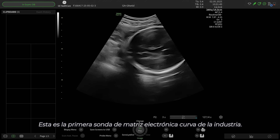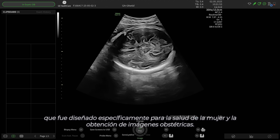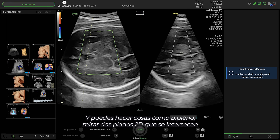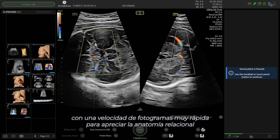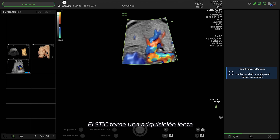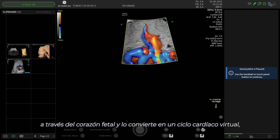This is the first curved electronic matrix probe in the industry that was designed specifically for women's health and obstetric imaging. You can do things like biplane — look at two intersecting 2D planes with very fast frame rate to appreciate relational anatomy in the different planes. You can also do e-stick imaging, which is similar to stick, which all of our products have. The stick takes a slow acquisition through the fetal heart and re-renders this into a virtual cardiac cycle.